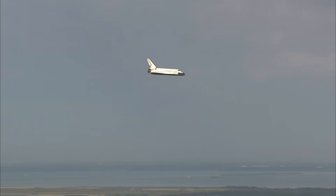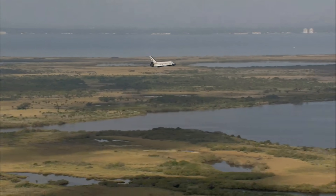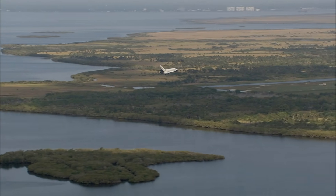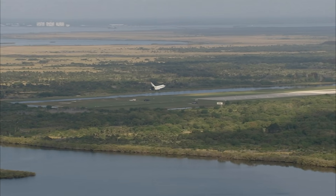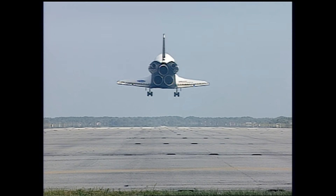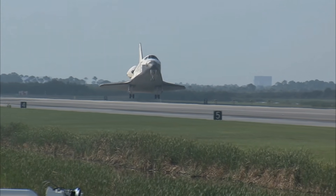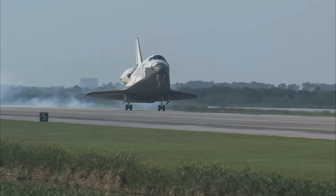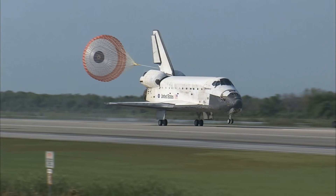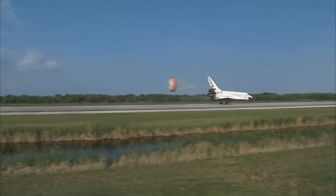30 seconds into the touchdown. The main gear — landing gear now down and locked. Main gear touchdown. Pilot Jim Dutton now deploying the drag chute. Nose gear touchdown.